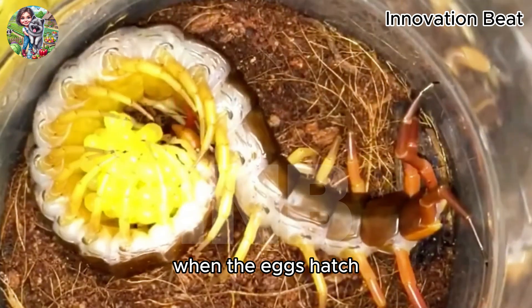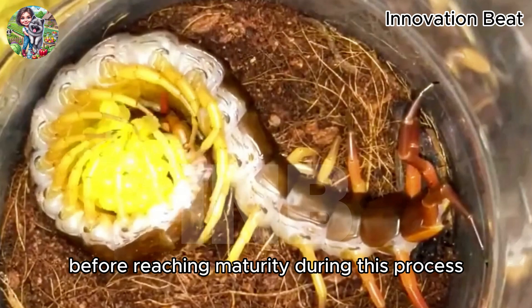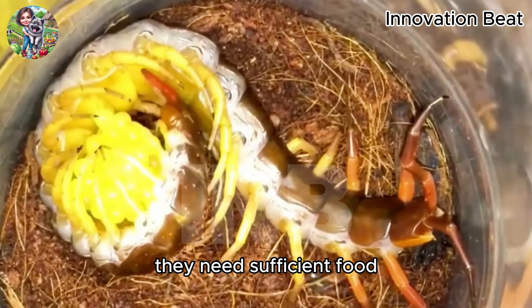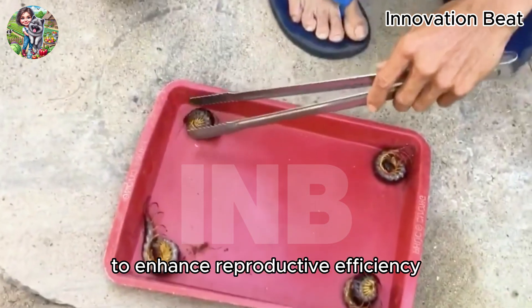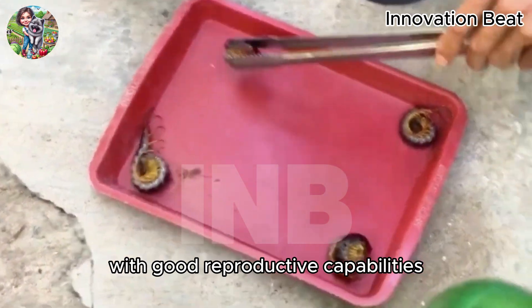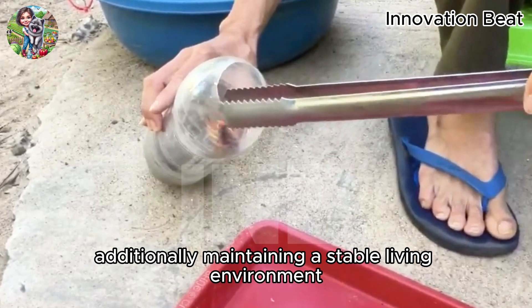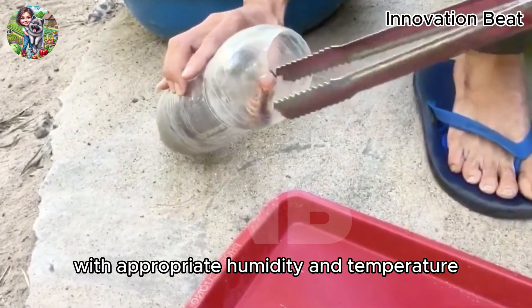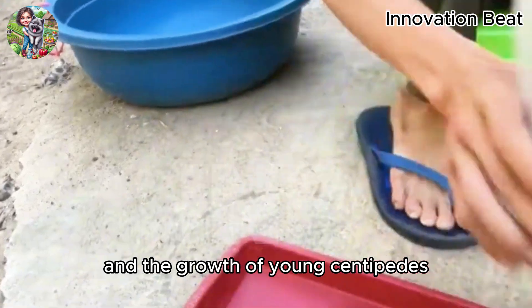When the eggs hatch, the young centipedes go through several molts before reaching maturity. During this process, they need sufficient food and optimal living conditions to develop healthily. To enhance reproductive efficiency, farmers need to select healthy, disease-free centipedes with good reproductive capabilities. Additionally, maintaining a stable living environment with appropriate humidity and temperature is crucial in increasing egg-hatching rates and the growth of young centipedes.